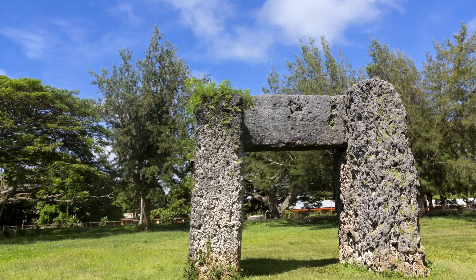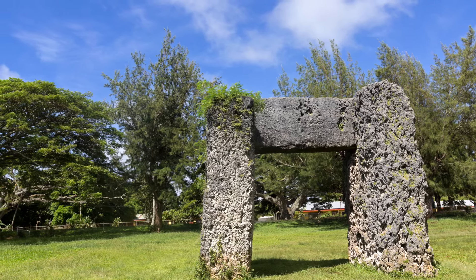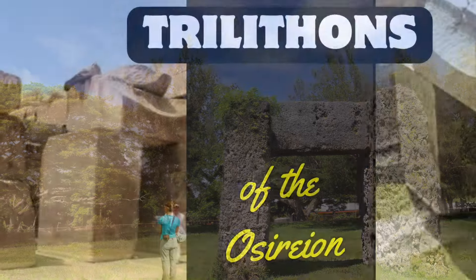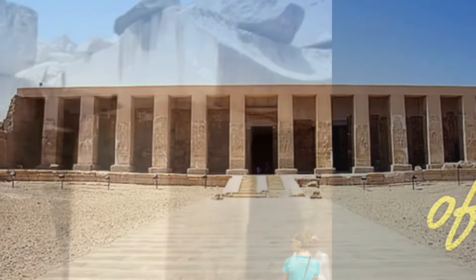The first trilithon I ever saw was in Tonga and it blew my mind. It was so gigantic and not in the sort of location that one would expect to see a trilithon, but I digress as usual — let's get back on to the subject of the Osirian.